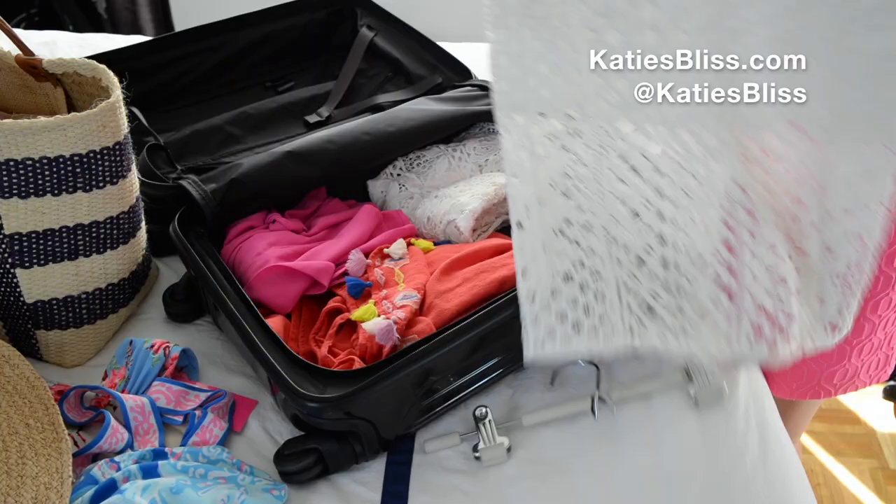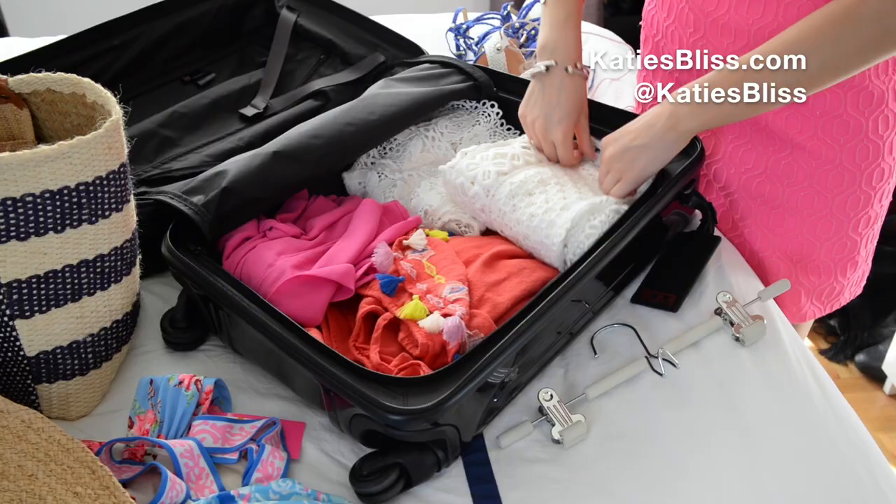Hey everyone! This video is exciting for two different reasons. One, it's the first video I filmed in a very long time — sorry for the hiatus. And two, I am going on vacation to the Cayman Islands tomorrow, I'm so excited. Today I wanted to take you guys along with me as I'm packing and sort of show you some of the things that I'm bringing on my trip and that I plan to wear.